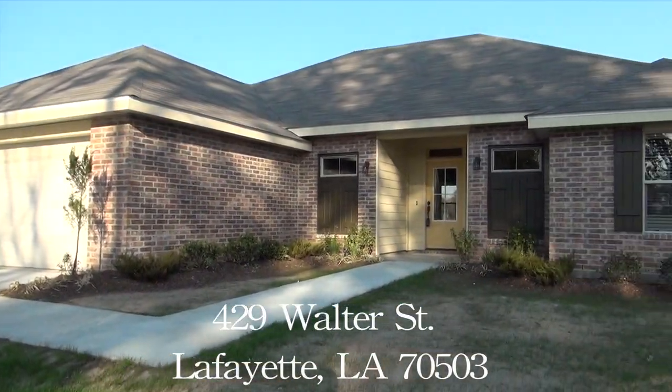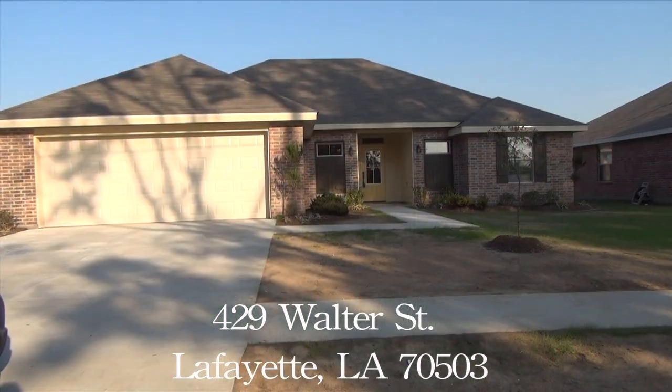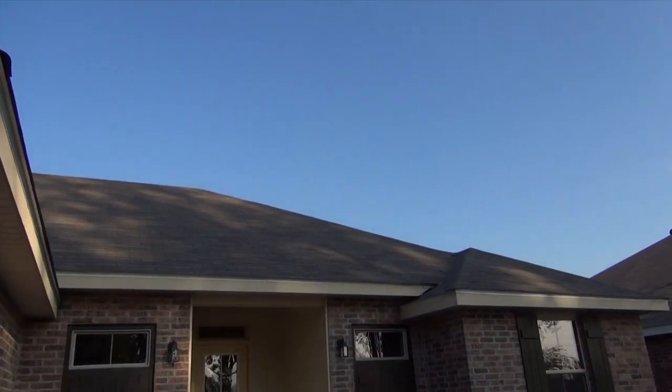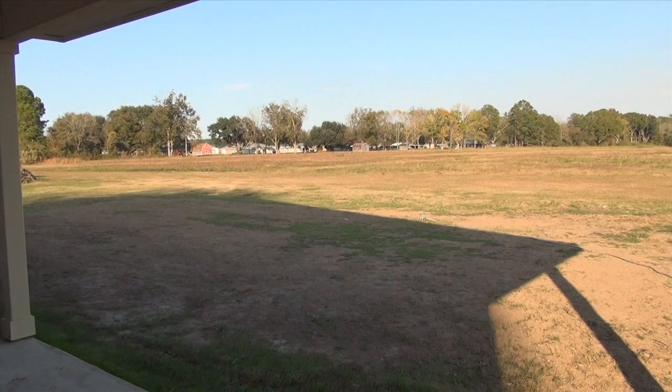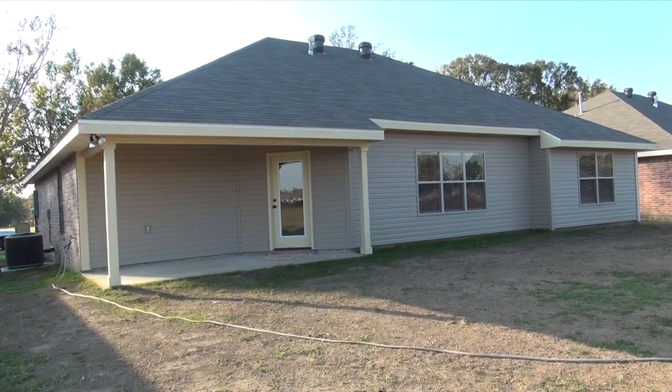I am Cecilia Smith with Coldwell Banker. Today we are at 429 Walter Street at Fairgrounds North Subdivision. This new construction is located off of Gloria Switch Road, minutes from I-10 and I-49. I would like to invite you to come inside and take a tour for yourself.